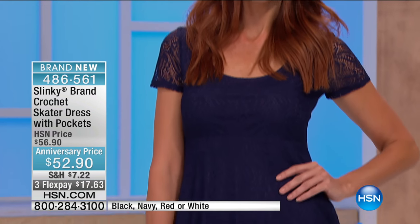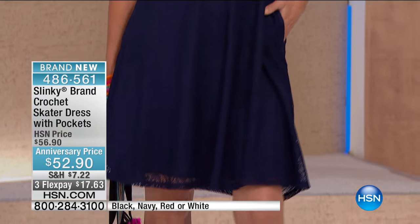Crochet is hotter than ever right now. You're seeing all these fun, flirty little skater dresses everywhere — fit and flares. And that white? My favorite style. Loving that white.